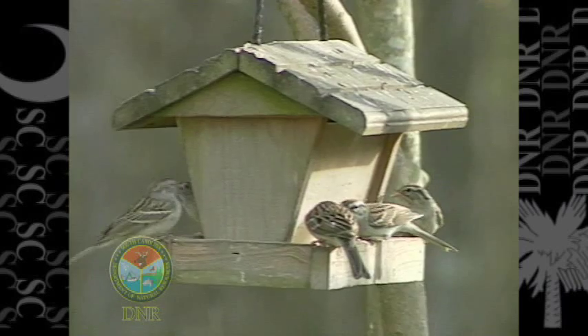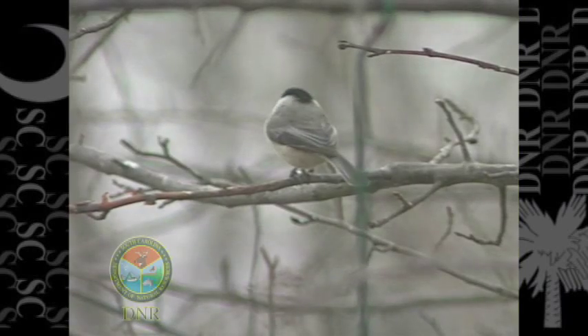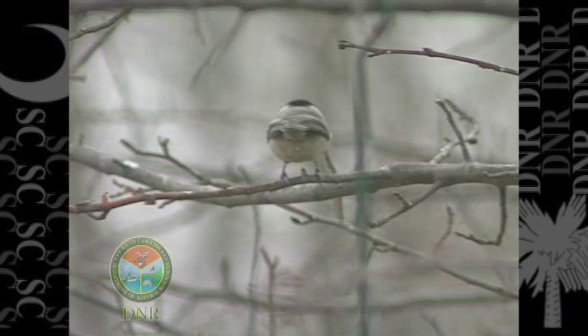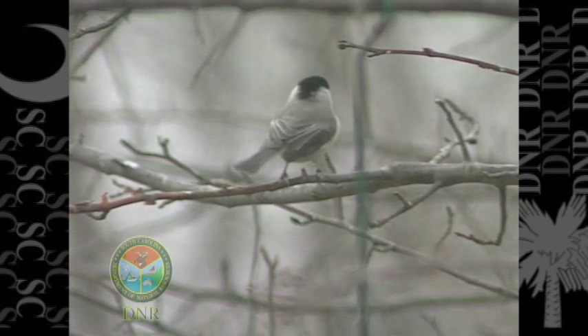Birds quickly recognize feeders and take advantage of them. Starting in probably October, when we start getting most of our winter birds as they begin migrating into this area, and spending the winter with us through maybe March or April.